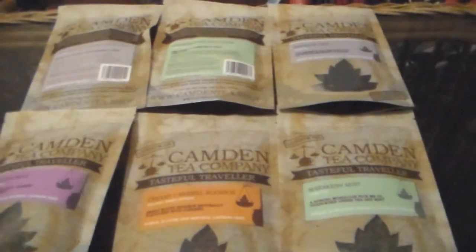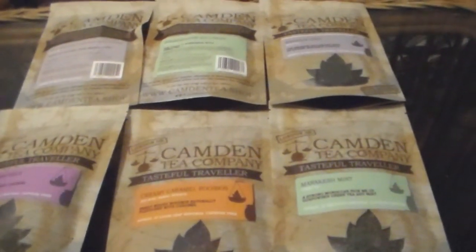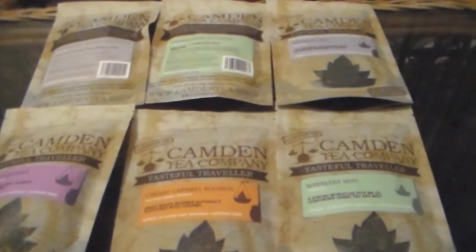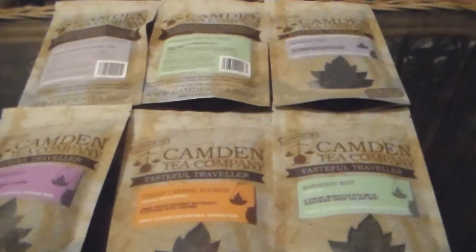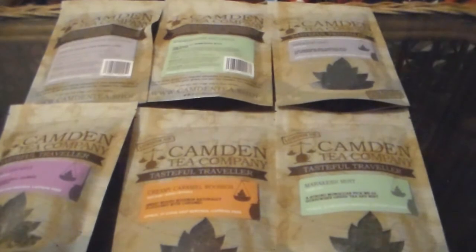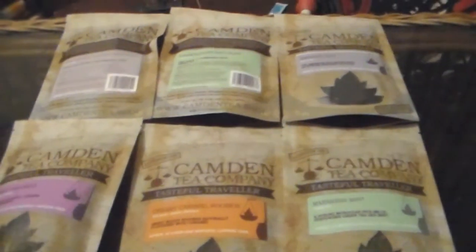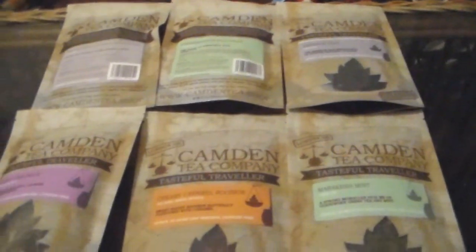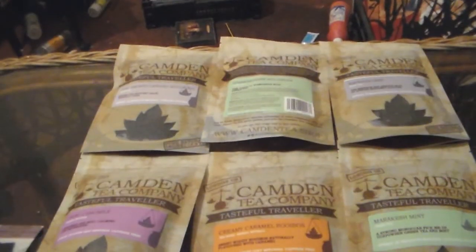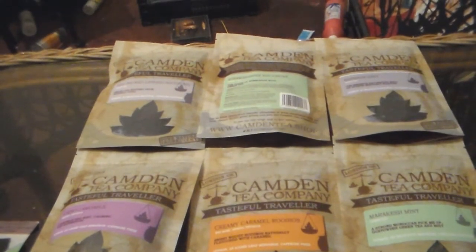I'd just like to take this opportunity to thank Michaela, who served me and was very patient while I was choosing the teas. I've got quite a little selection here — usually one packet of tea is £6, but you get six for £29, so that's less than a fiver per packet, which is really good value if you buy things in bulk.